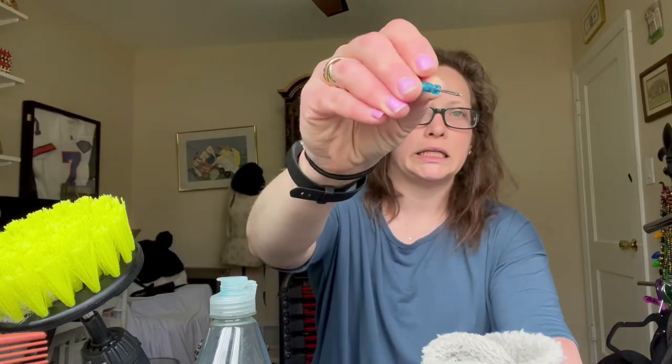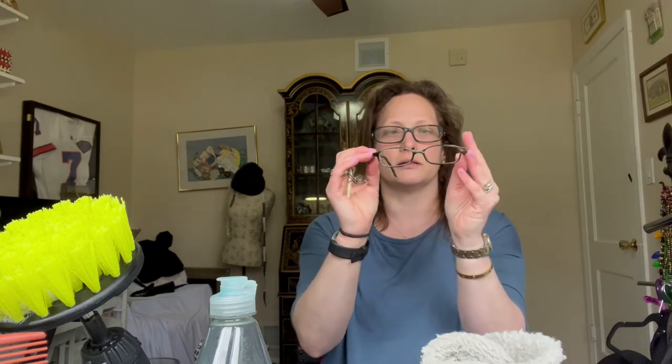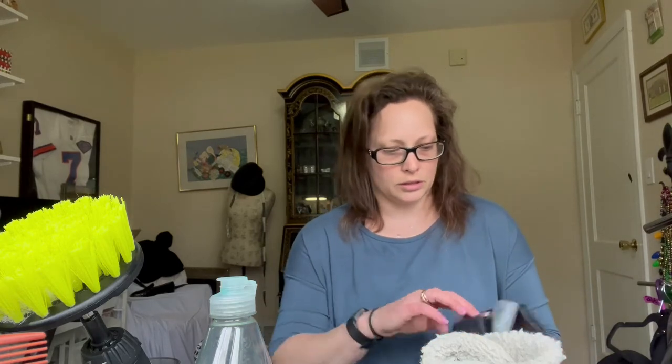Here is a pair of Valentino eyeglasses — the lenses aren't in them right now. When I take lenses out of frames I'm sending to The RealReal, I save the lenses. I'm getting my own eyeglasses updated, so I'm going to bring all the lenses to the eyeglass place and hopefully they'll have somewhere to donate them. I have a whole bag full of lenses to donate, plus some frames from an auction that aren't RealReal material.